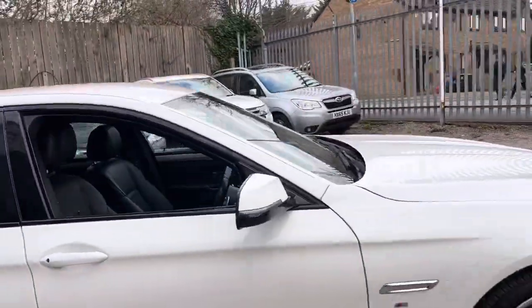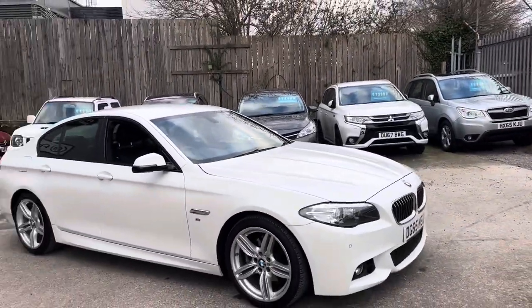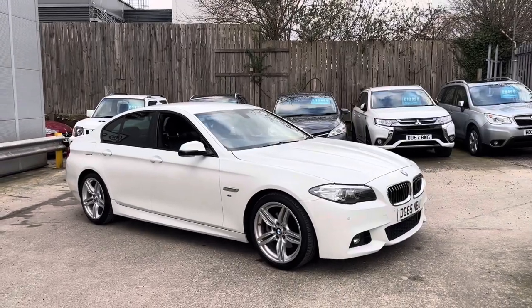And that's our rather handsome 5 Series here at Water Unit.